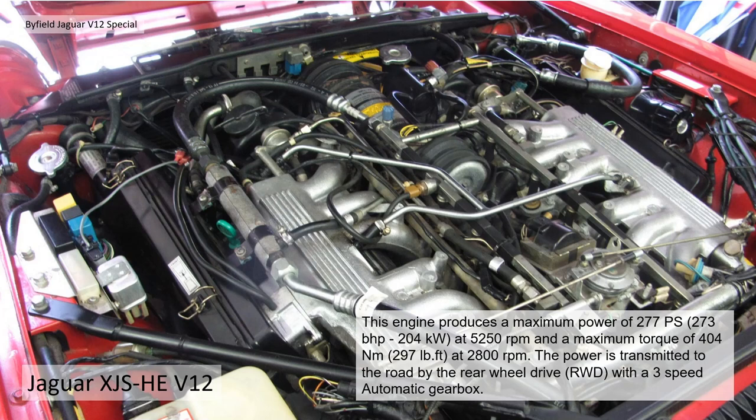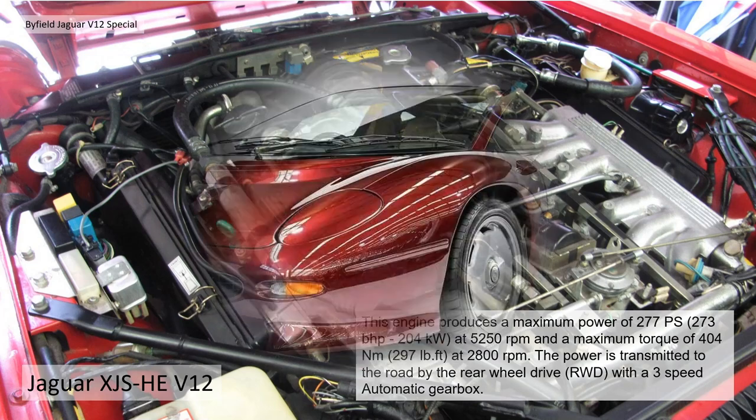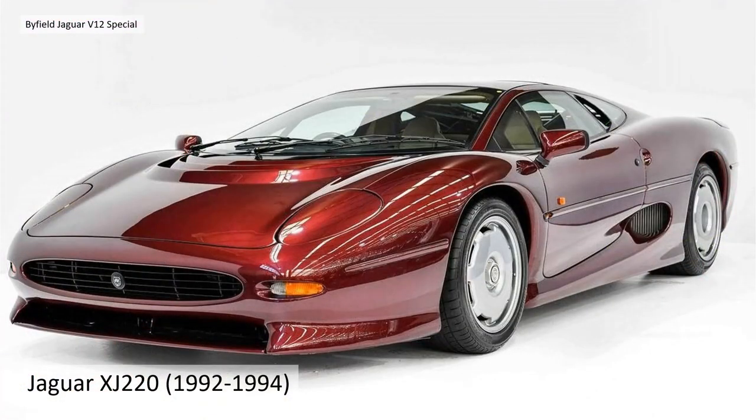The power is transmitted to the road by rear-wheel drive through a three-speed automatic. He's taken this from basically a front-engine layout and made it into a mid-engine, as per the XJ220, which must have been just about the time Cliff decided to build this car.